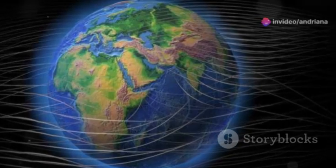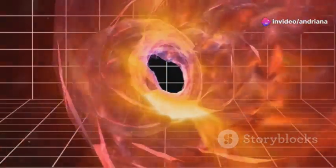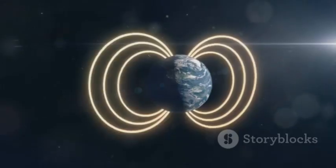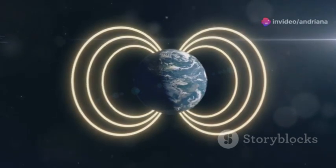Why should you care? For starters, the Earth's magnetic field acts like a giant shield, protecting us from harmful solar and cosmic radiation. During a reversal, this shield can weaken, exposing us to higher levels of radiation. This could potentially disrupt satellite communications, GPS, and even power grids.